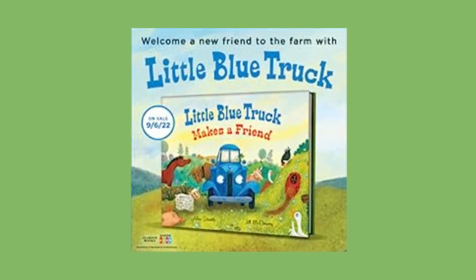Alice Schertle, the author, has written more than 40 books, primarily for children. She is a mother, a former elementary school teacher, and a University of Southern California graduate.